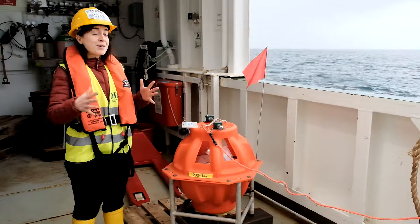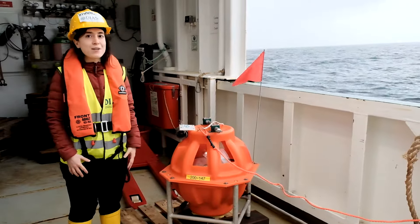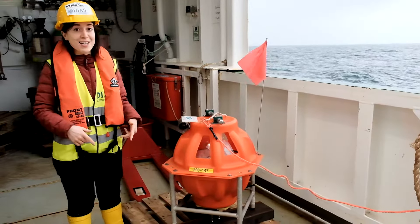The aim of our cruise is to study the crust, but as you know, the depths of water in the North Atlantic can reach up to four kilometers, so it is impossible to swim, dive, and reach the seabed.